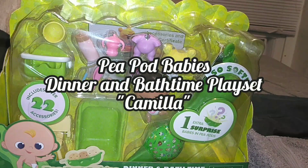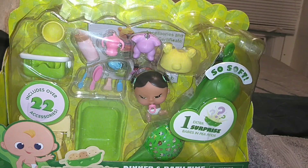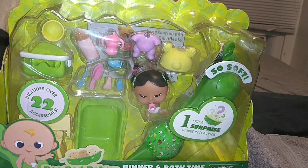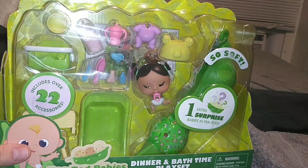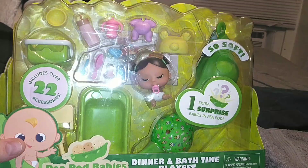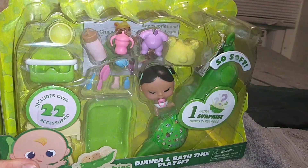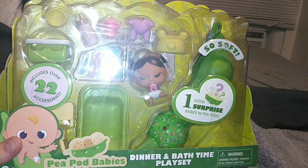Hey guys, it's Keri. Welcome back to the channel. Today I'm actually really excited to start what is probably going to be like a semi-series. I'm not really sure how I'm going to do this. I've had these in my Amazon inbox for so, so long, and I stopped by randomly at TJ Maxx and TJ Maxx had the mother load.